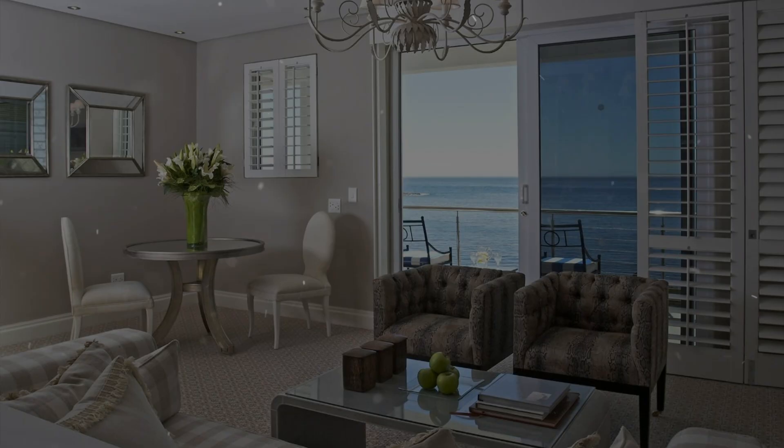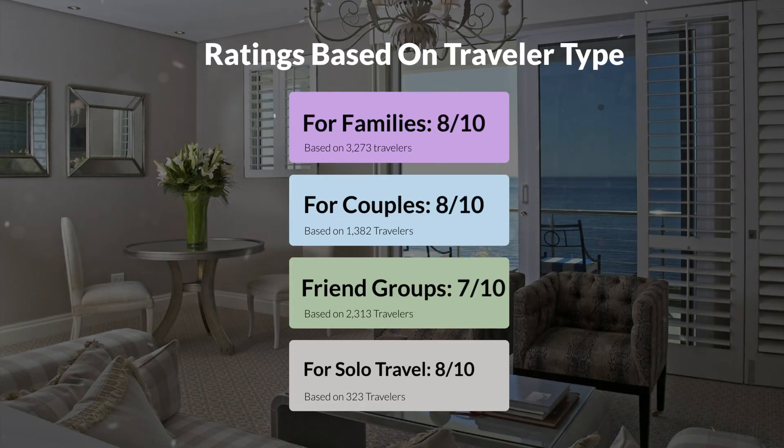Now, let's move on to our personal ratings for this hotel, depending on the type of traveler. For families, 8 out of 10. For couples, 8 out of 10. For friend groups, 7 out of 10. For solo travel, 8 out of 10.